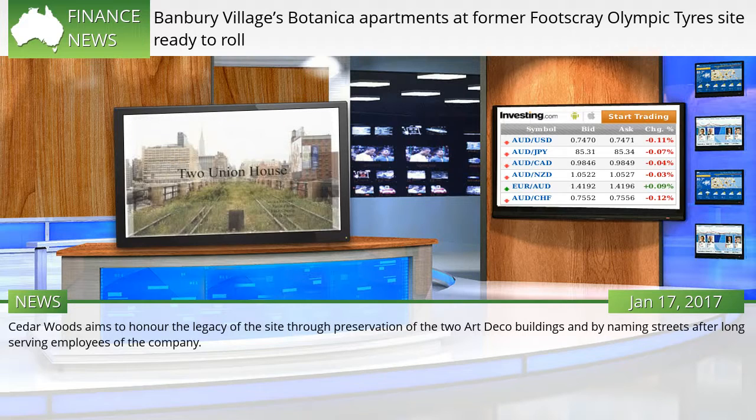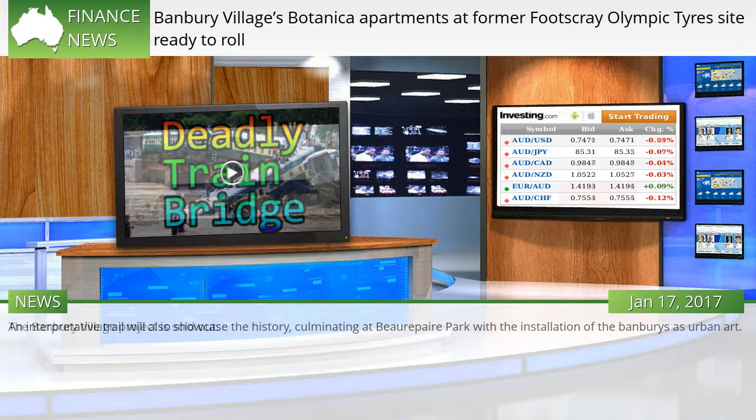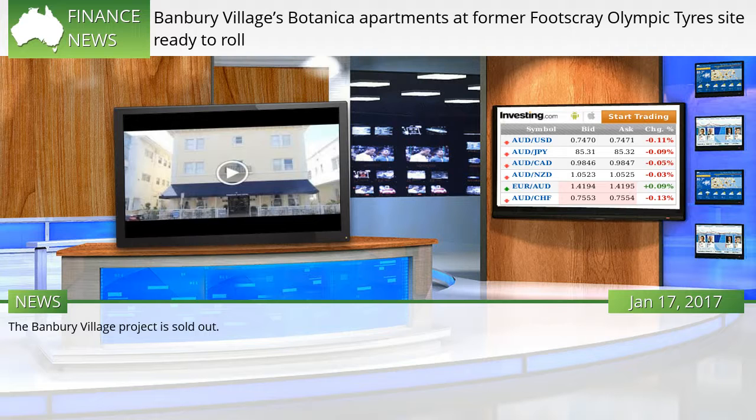Cedar Woods aims to honor the legacy of the site through preservation of the two Art Deco buildings and by naming streets after long-serving employees of the company. An interpretive trail will also showcase the history, culminating at Boropair Park with the installation of the Banburys as urban art. The Banbury Village project is sold out.